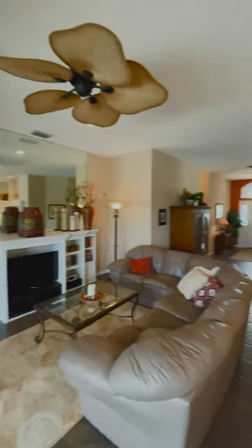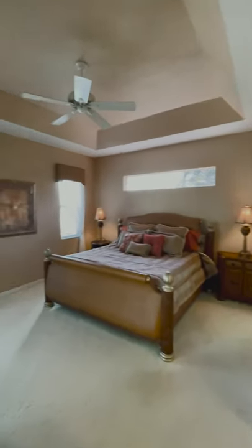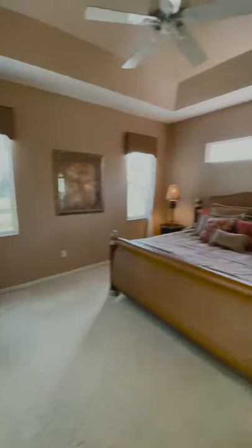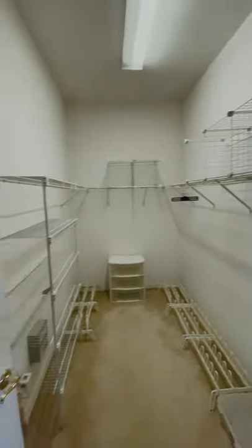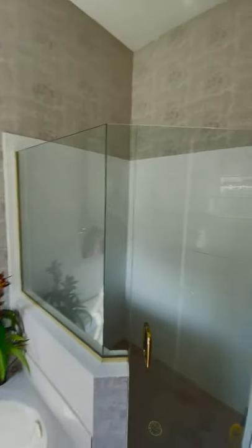Head back over here and we will check out the master suite and then go check out outside. The master bedroom does have its own access to the pool and outside. Nice walk-in closet there. Head back in here and see this dual vanity sinks. Nice big tub and a walk-in shower. And here we have a separate water closet with its own door.